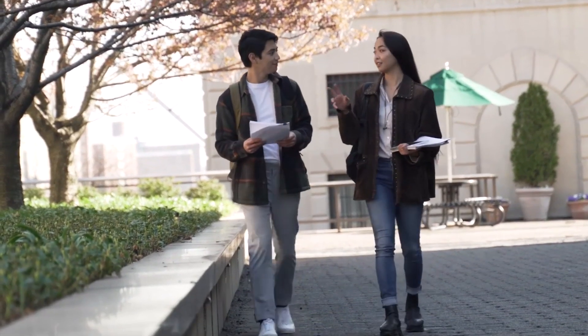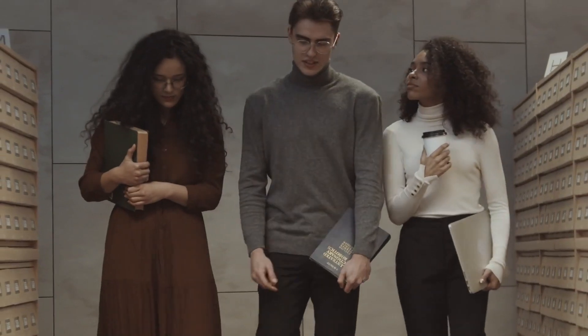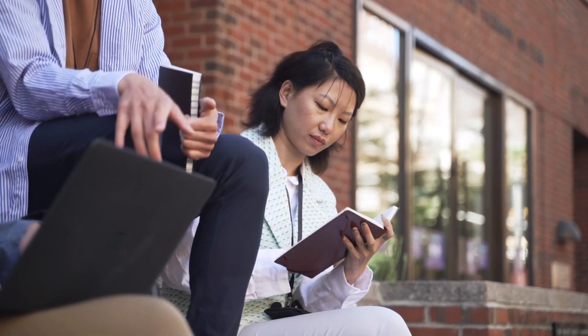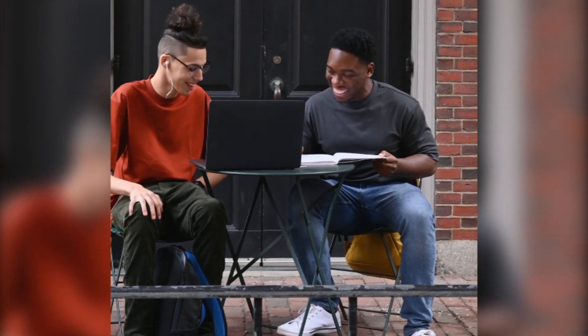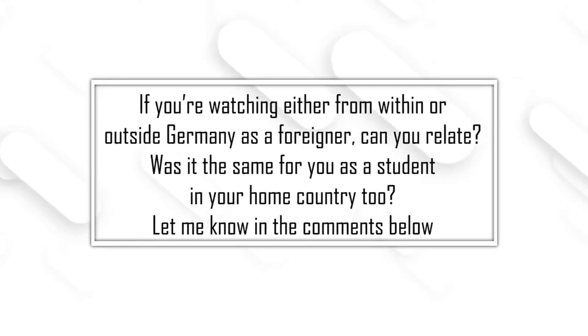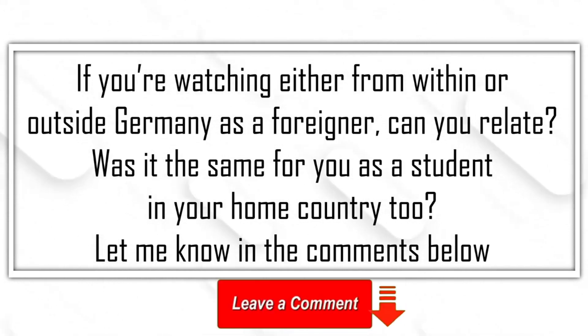By 7:30 a.m., students start arriving at school. There's usually a short window to catch up with friends, talk about homework or simply get ready for the first class. The atmosphere is a mix of focus and socializing, typical for the morning rush. If you're watching from within or outside Germany as a foreigner, can you relate? Was it the same for you as a student in your home country? Let me know in the comments below.